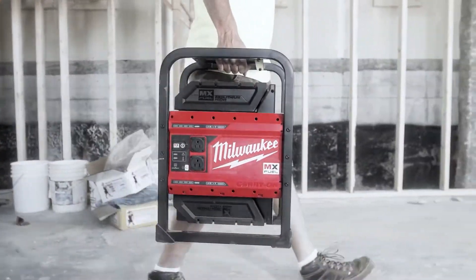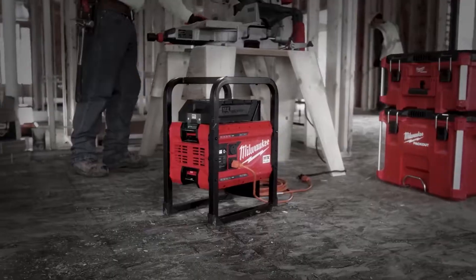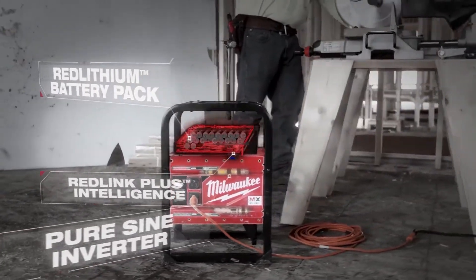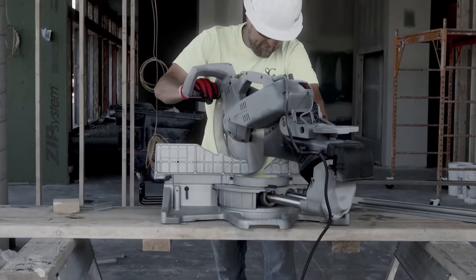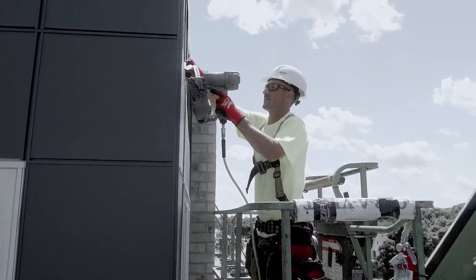Using the MX Fuel Carry On power supply, I was actually surprised by how much power it would support and how long it lasted. It powered everything with no delay and plenty of power — miter saws, corded saws, battery charging units, air compressors. It kept up with all our power needs.